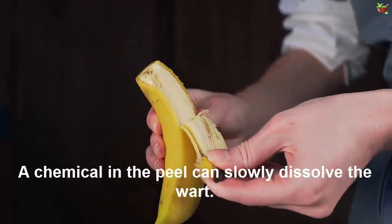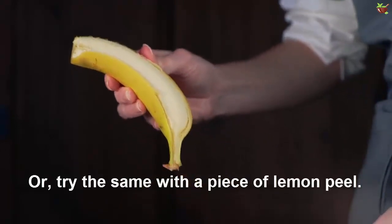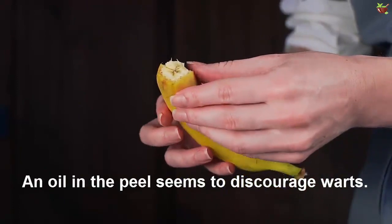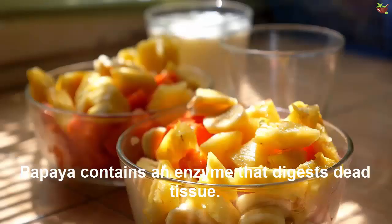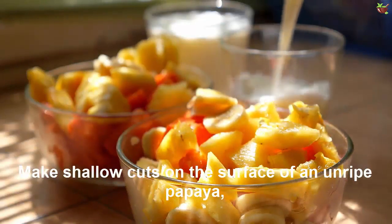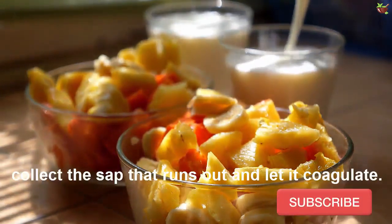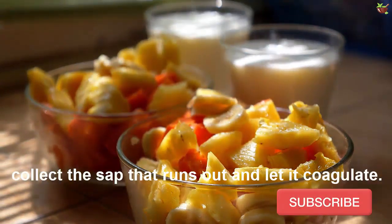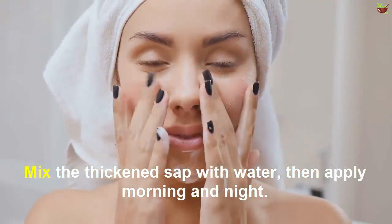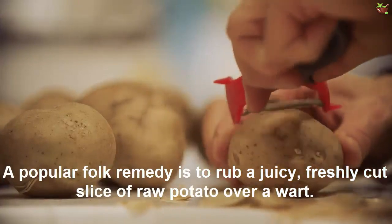A chemical in the banana peel can slowly dissolve the wart. You can try the same with a piece of lemon peel — the oil in the peel seems to discourage warts. Papaya contains an enzyme that digests dead tissue. Cut the surface of an unripe papaya, collect the sap that runs out, let it coagulate, then mix the thickened sap with water and apply morning and night.